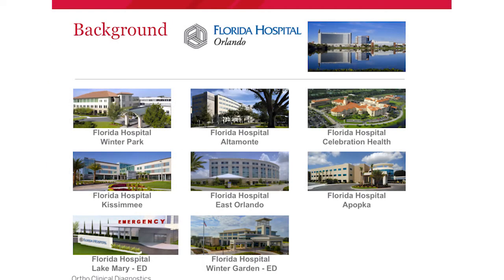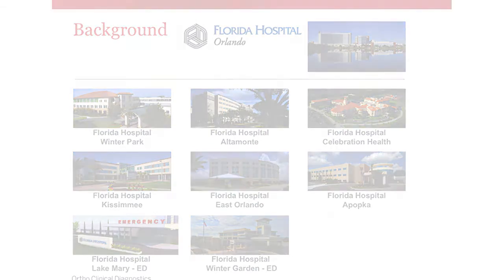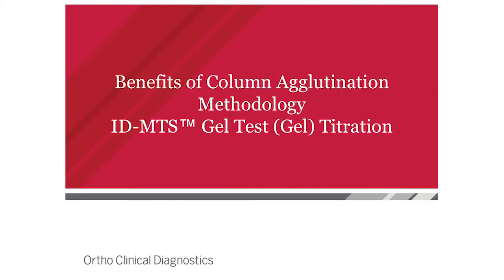A little background on where we're coming from. The top facility is Florida Hospital Orlando where I work — it's over 2,000 beds and a tertiary reference facility for six other hospitals and two standalone EDs. Anytime those facilities have antibodies that need to be worked up, or things like antibody titers, they get sent over to Florida Hospital Orlando.